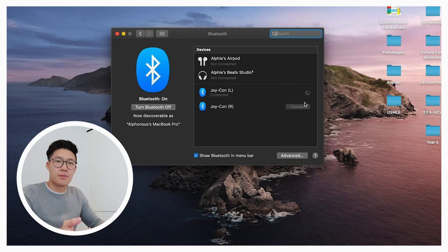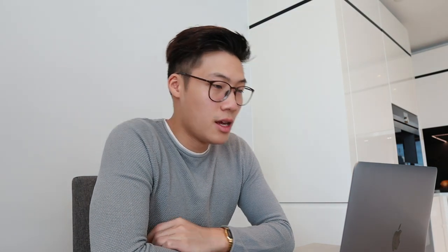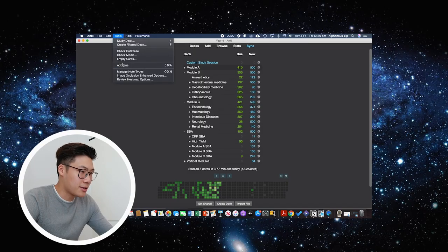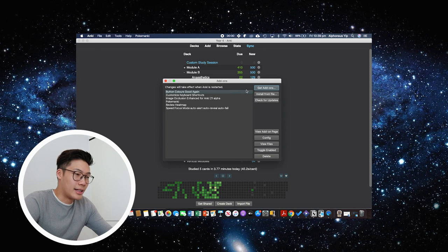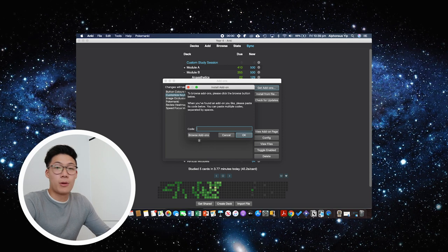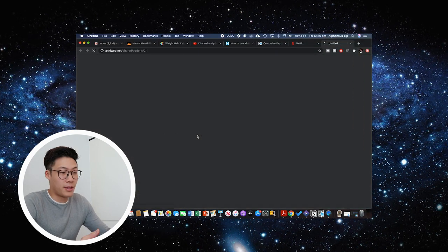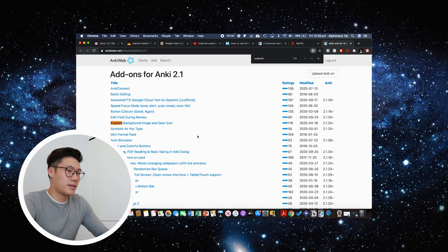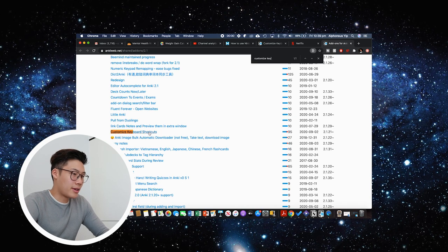Now open up Anki and download an add-on called Customized Keyboard Shortcuts. In case you're not sure how to add add-ons, go up to Tools, click Add-ons, then click Get Add-ons. If you know the code from a website you can type it in directly, or you can click Browse Add-ons and Command+F search for 'Customize Keyboard Shortcuts' — it's right there. Just click it to install it, and then it'll ask you to restart Anki.